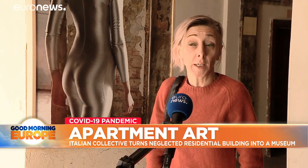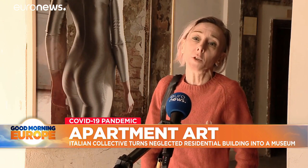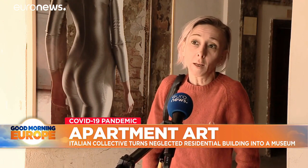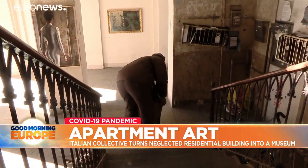I've been living in this building for just over a year and I arrived here when the regeneration process had already started. Actually, this was one of the reasons why I decided to come here. When I open my front door or walk down the stairs, I run into works of art.